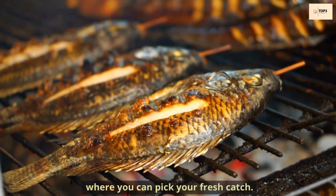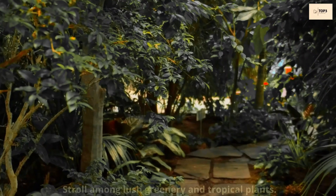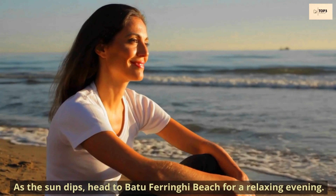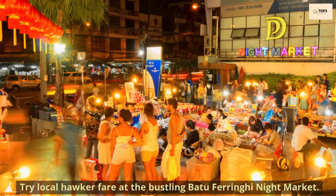In the afternoon, discover the unique flora at Penang Botanic Gardens and stroll among lush greenery and tropical plants. As the sun dips, head to Batu Ferringhi Beach for a relaxing evening and try local hawker fare at the bustling Batu Ferringhi Night Market.